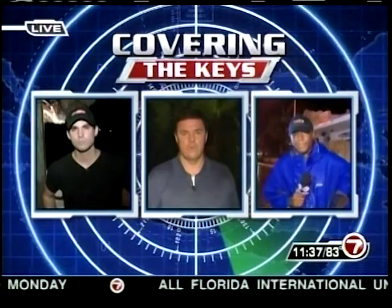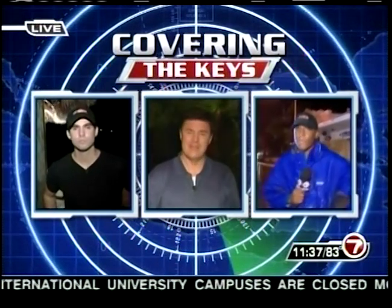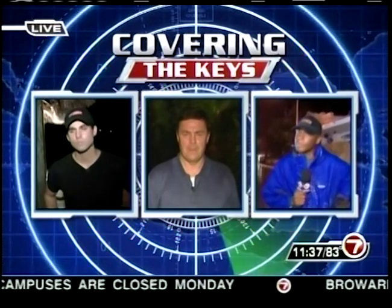As the storm heads towards southwest Florida, those in the Keys will feel Wilma's wrath first. We've got you covered up and down the island chain. J.P. Hervis is live in Key Largo, Derek Hayward is in Marathon, but we're going to start tonight with Joel Brown, who is live for us in Key West.